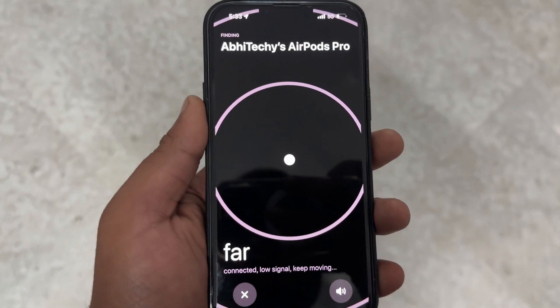Hey guys, if you have lost your AirPods — it's misplaced or stolen, or you just can't remember where you put them — how will you find your lost AirPods?